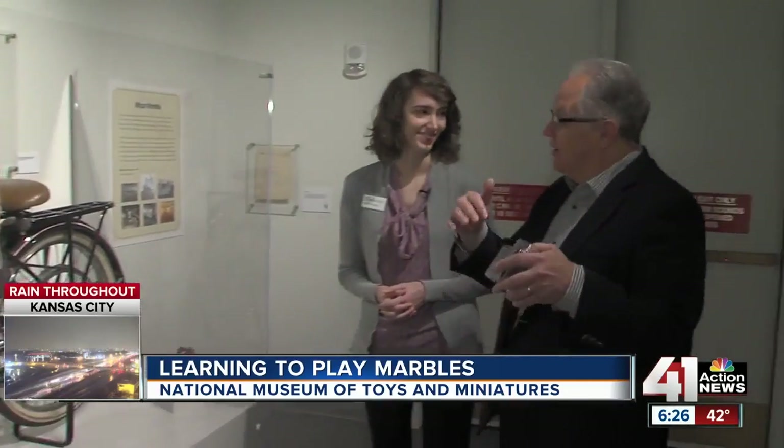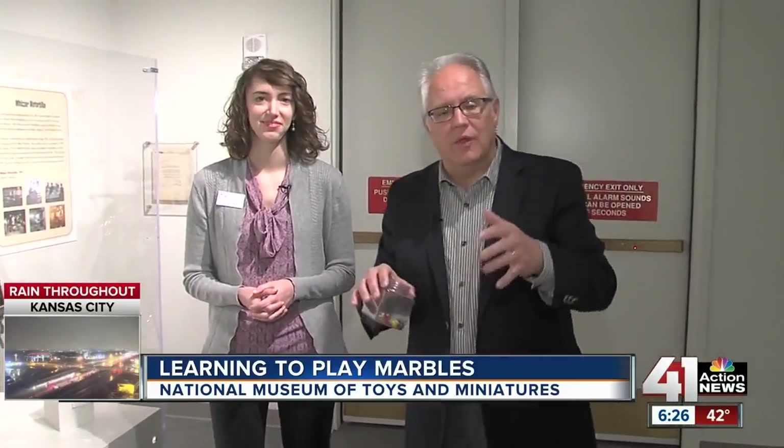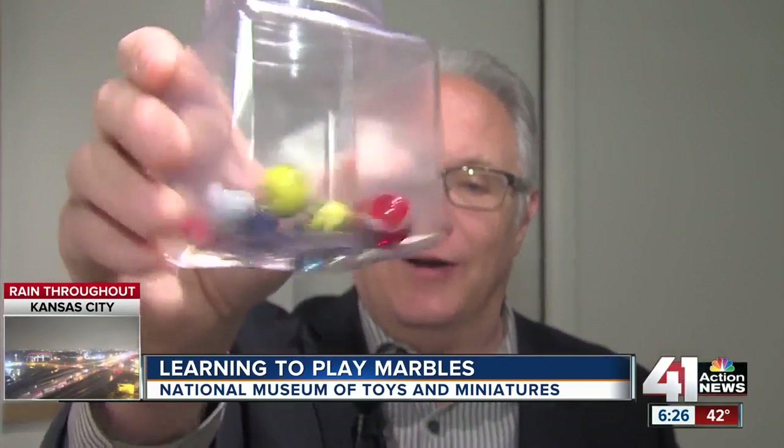Coming up in June is the big tournament. Come here before that, though, and learn how to play and learn about the history of it. If you haven't been here to the museum in a while, you really need to come back — it is a totally different experience than it's ever been before. There's so much more to see and do here beyond the marble exhibit. If you're looking for something fun to do spring break week or any week, this is the place to go.